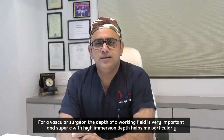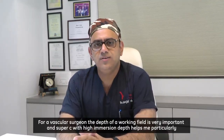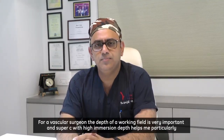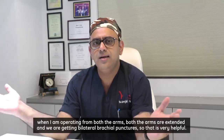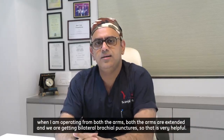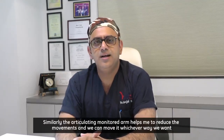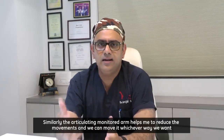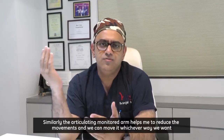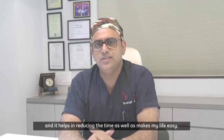For a vascular surgeon, the depth of the working field is very important, and the super C with high immersion depth helps me particularly when I am operating from both arms extended and we are getting bilateral brachial punctures. The articulating monitor arm helps reduce movements — we can move it whichever way we want, reducing time and making my life easy.